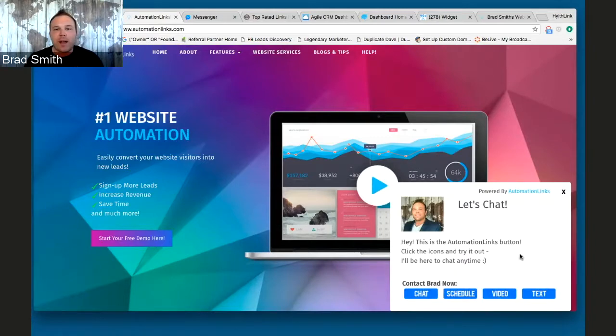Put a profile picture there — this is my Facebook profile picture. I put it there, telling them let's chat. I want them to start a chat with me. I want you to stay connected, ask questions, and get more info while you're on my site before leaving, before I never hear from you again.